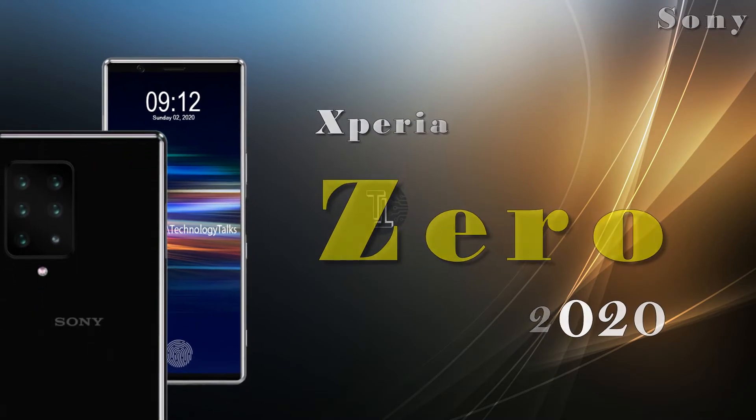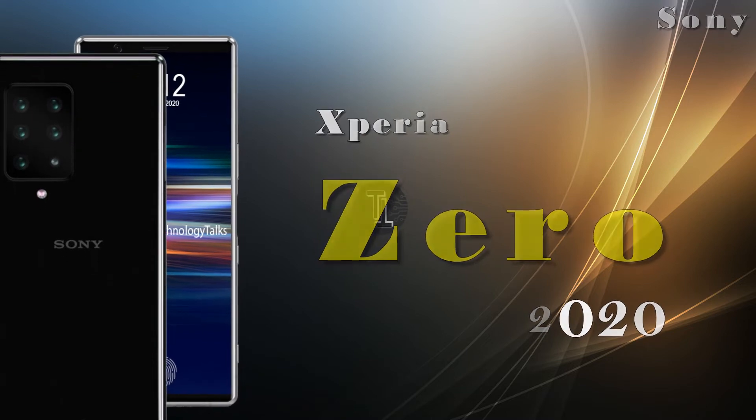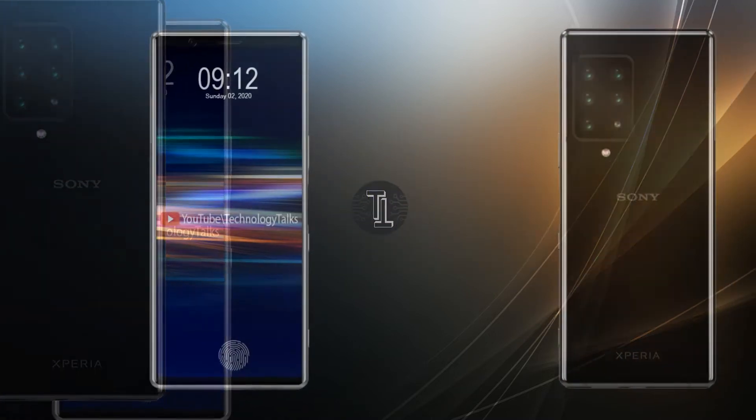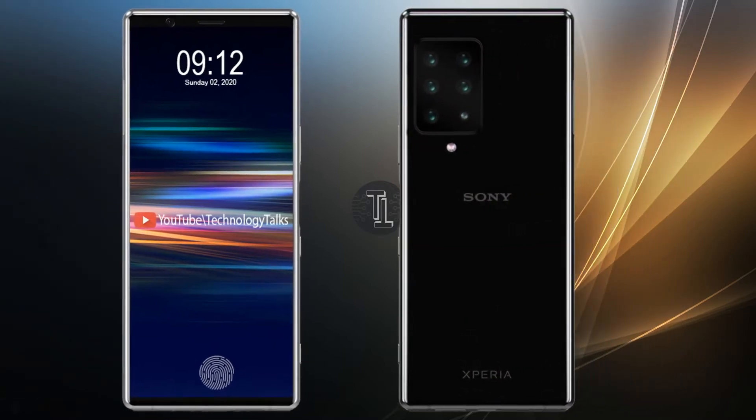Hello guys, welcome to my channel Technology Talks. Today we came up with the conceptual video of Sony Xperia 0. Sony's flagship line of phones is set to expand in 2020 if the latest rumors turn out to be true.